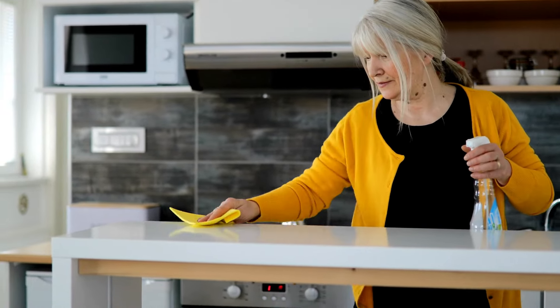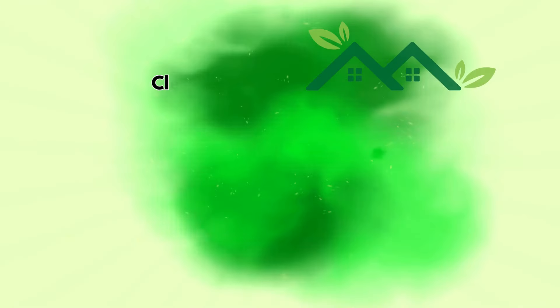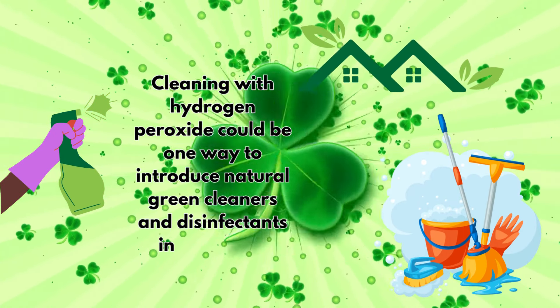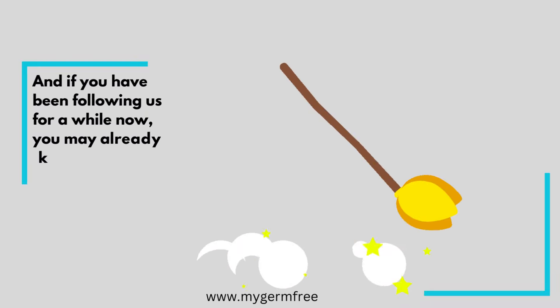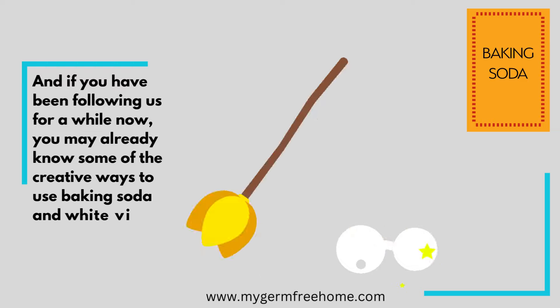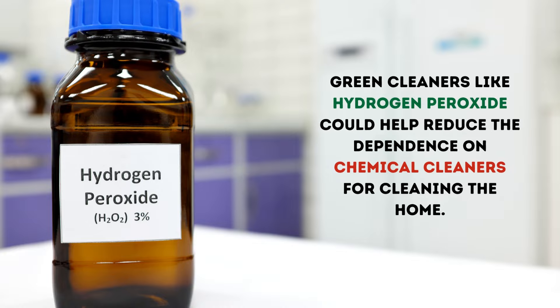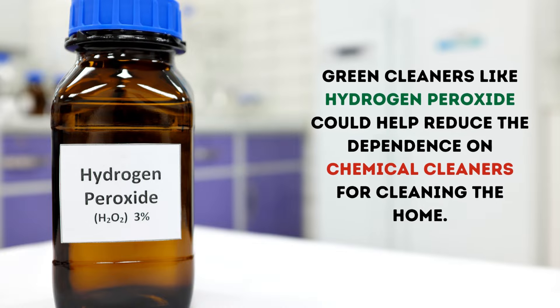Hey there and welcome to another interesting video from my germ-free home. In today's video, we will be looking at some of the safest ways to use hydrogen peroxide for household cleaning. Cleaning with hydrogen peroxide could be one way to introduce natural green cleaners and disinfectants in the home. Green cleaners like hydrogen peroxide could help reduce the dependence on chemical cleaners for cleaning the home.